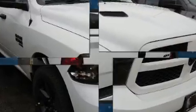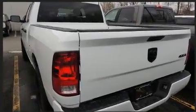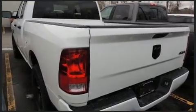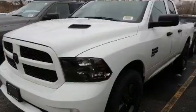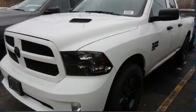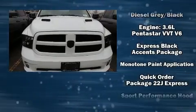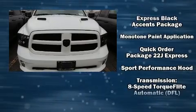an automatic dimming rearview mirror, a front bench seat, a trailer hitch, a bed liner, and much more. Audio features include an AM/FM radio and six speakers, enhancing the audio experience throughout the interior.